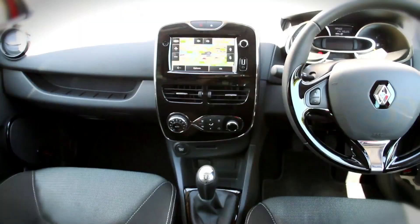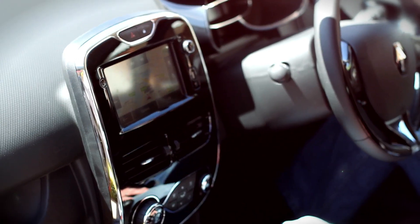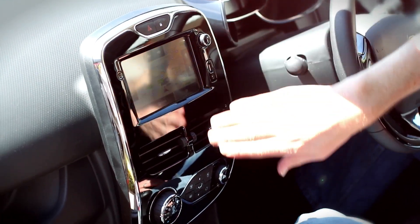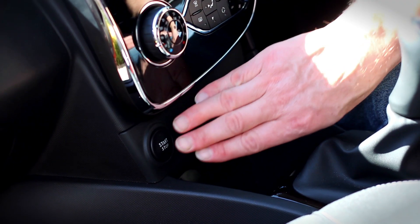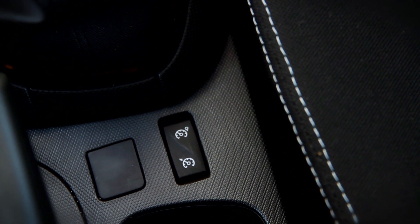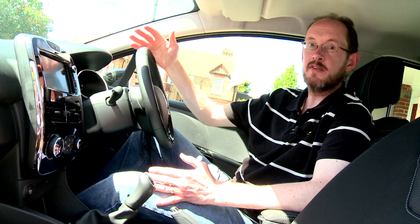From Dynamic trim upwards, you can also choose the R-Link system. This effectively integrates a tablet computer into the car and gives you access to all sorts of functions and apps. Our only reservations are that some of the switchgear is poorly placed and some of the materials could be of higher quality.